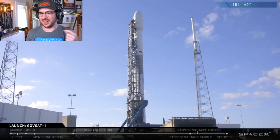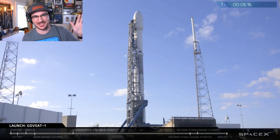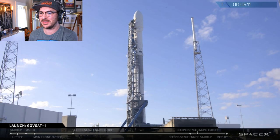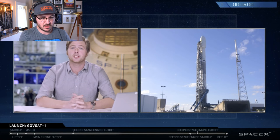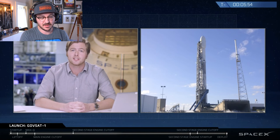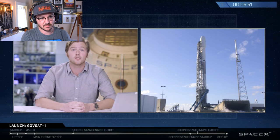We have several members of the GovSat-1 team in Florida to watch today's launch. We'd like to extend a warm welcome to the Prime Minister and Deputy Prime Minister of Luxembourg, as well as their Royal Highnesses the Prince and Princess of Luxembourg, all of whom are watching the launch in person from Florida. GovSat-1 is designed exclusively for governmental and institutional security users — a public-private partnership between Luxembourg and SES that allows governments to take advantage of lower commercial satellite costs while still meeting security needs.